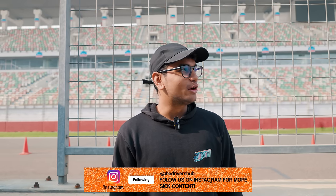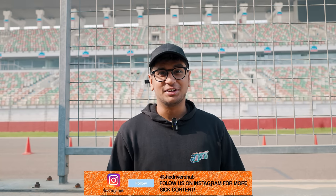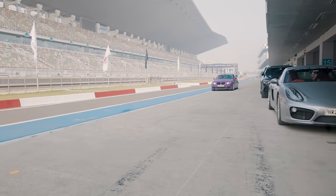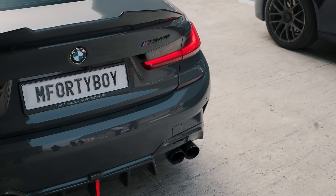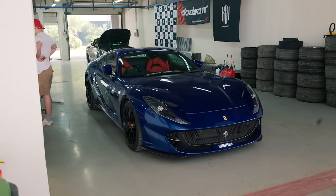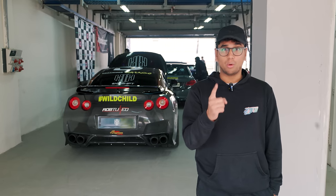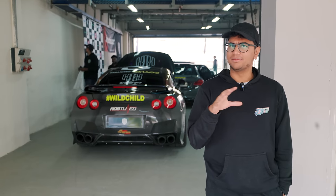Just the cars that have come right now, and this is not even the full lineup — it's going to be absolutely insane. Today is day one of Launch Control, and today is the drag racing, drifting, and slalom kind of day.